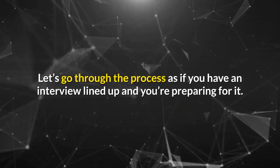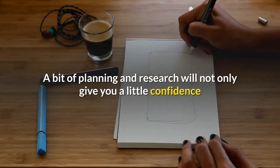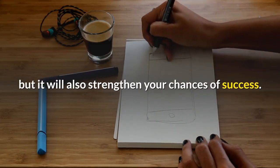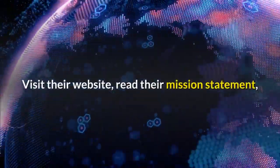So let's go through the process as if you have an interview lined up and you're preparing for it. A bit of planning and research will not only give you a little confidence but it will also strengthen your chances of success. First, do a little company research. Visit their website,